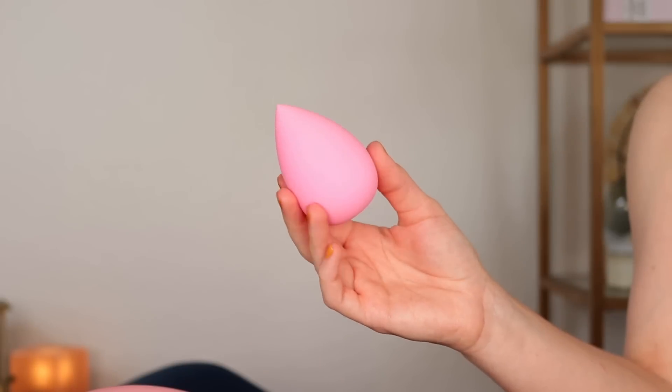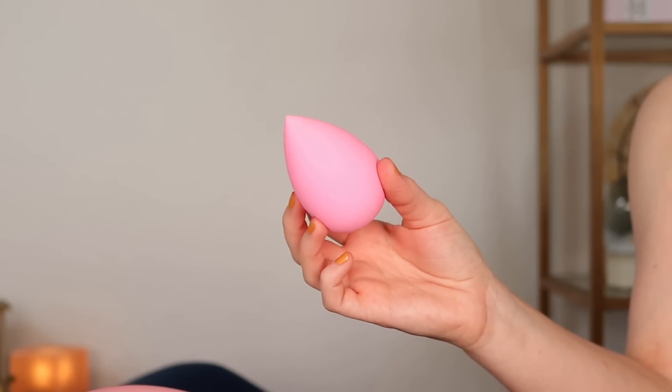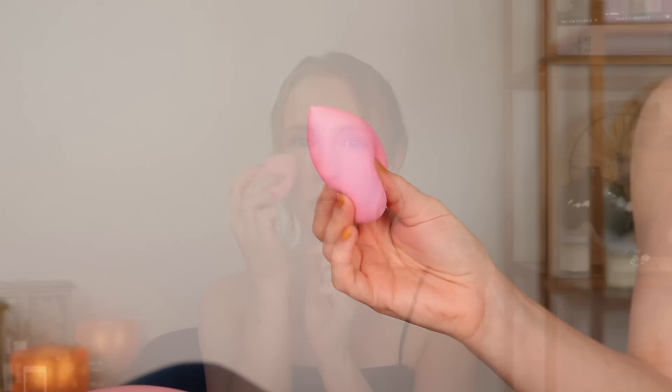This sponge retails for $1.55 — that is the best deal I know of for sponges. I've probably washed this five or six times and so far it has not torn. The product always comes out super cleanly and I don't get a bunch of stains. It's super soft and bouncy with that classic teardrop shape, so it's great for getting right up under the eyes. I use it for my concealer and my foundation — it blends everything out so smoothly.